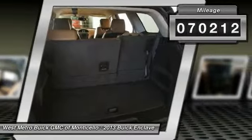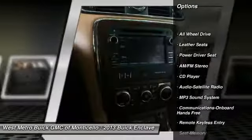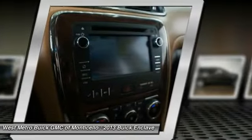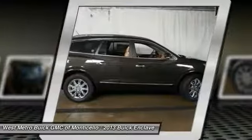Here are some of this vehicle's great options: anti-lock braking system, traction control, all-wheel drive, home link garage door opener, power steering, cruise control, rear defrost, multi-zone climate control, and automatic climate control.